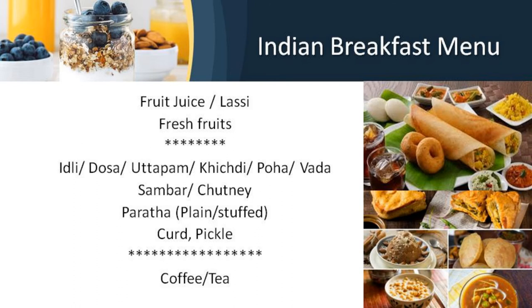In India, the Indian breakfast is also offered depending on the number of guests in the hotel. A typical Indian breakfast would comprise fruit juice or a lassi with cut fruits. You could have a choice of idli, dosa, masala dosa, rava dosa, uttappam, pongal, khichdi, poha, or vadas, served with varieties of sambar and chutneys. You can have paratha, stuffed parathas, chapatis, puri, aloo masala, vegetable curries, curd, and pickle as accompaniments.